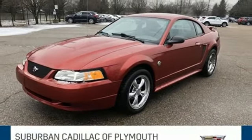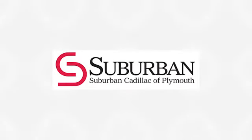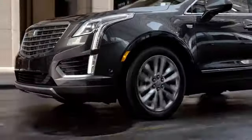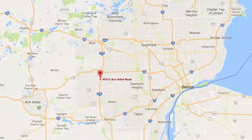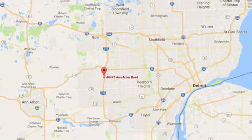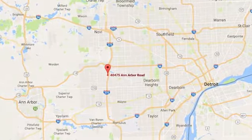Hurry in today and see it for yourself. Located in Plymouth, Michigan, Suburban Cadillac of Plymouth is proud to be your Plymouth Cadillac dealership of choice. You can find our new and used dealership at 40475 Ann Arbor Road.